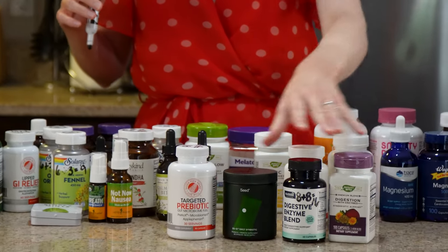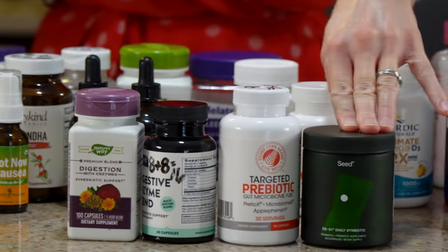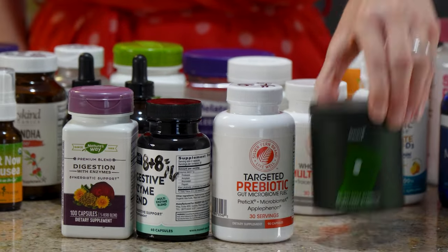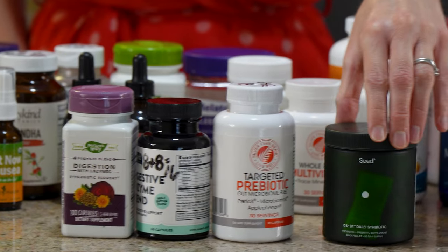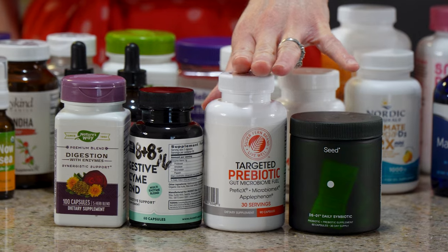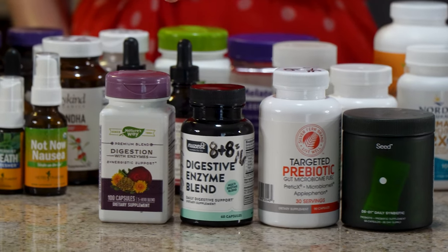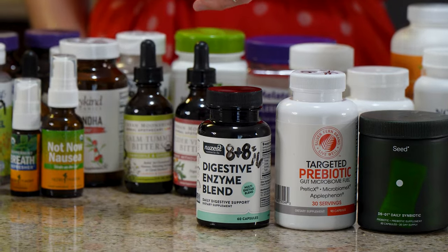Arranging this category from best to worst: Seed is the best at 18. Then the Silver Fern prebiotic and the plain digestive enzymes tied at 16. The herb-and-enzyme combo gets 14. If you don't have the same problems with pills that I have, Seed would probably be a 20 for you.